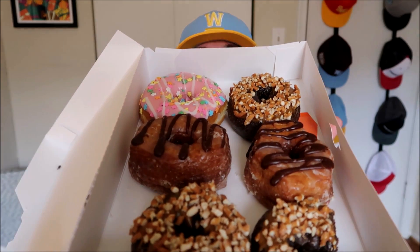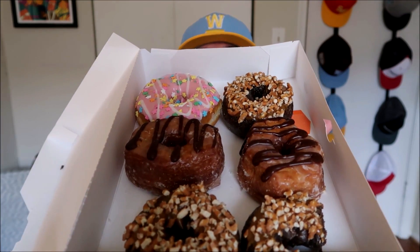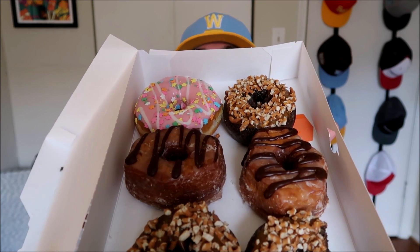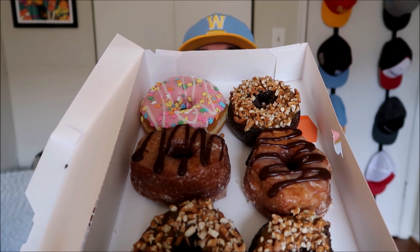Bonus footage. Just give me a glimpse of the haul here. So I did get three of the Chocolate Pretzel. Now I'm giving you a little teaser — see that middle one right there? That is the next review that will be launching in an hour. It is a croissant. It has peanut butter. It is next.